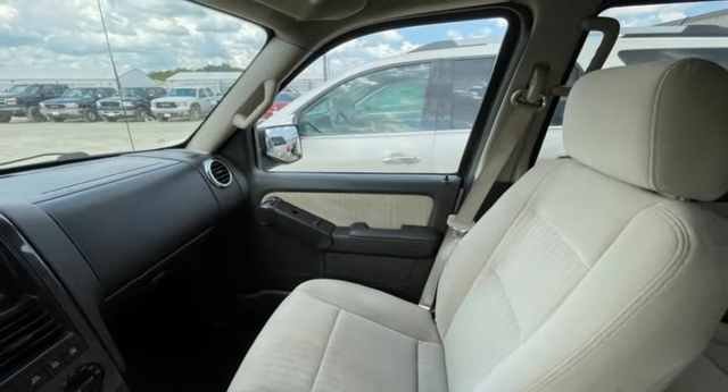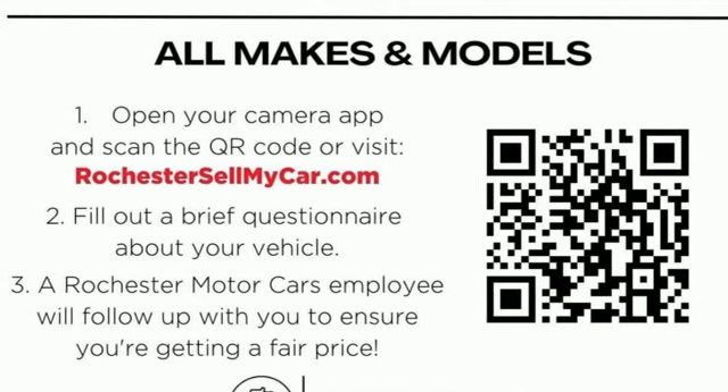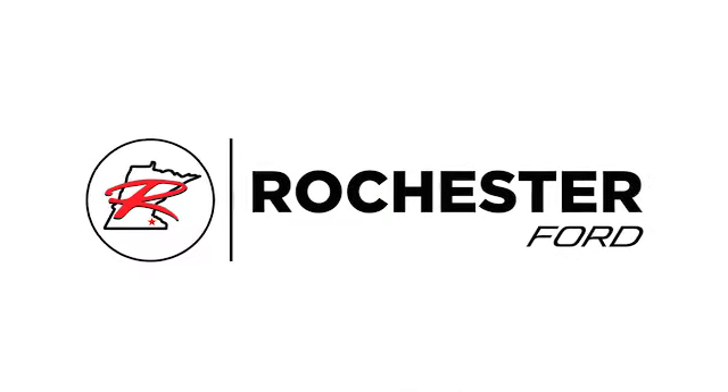Don't miss your chance to own the best-selling Ford Explorer. See it in person today. Experience the difference at Rochester Ford.